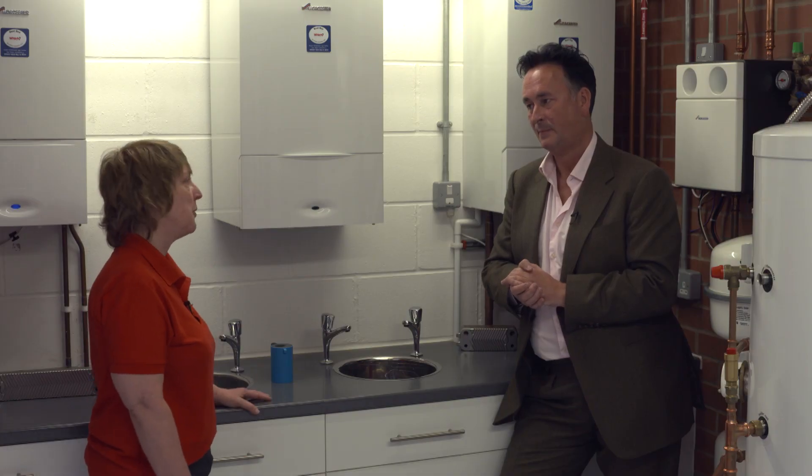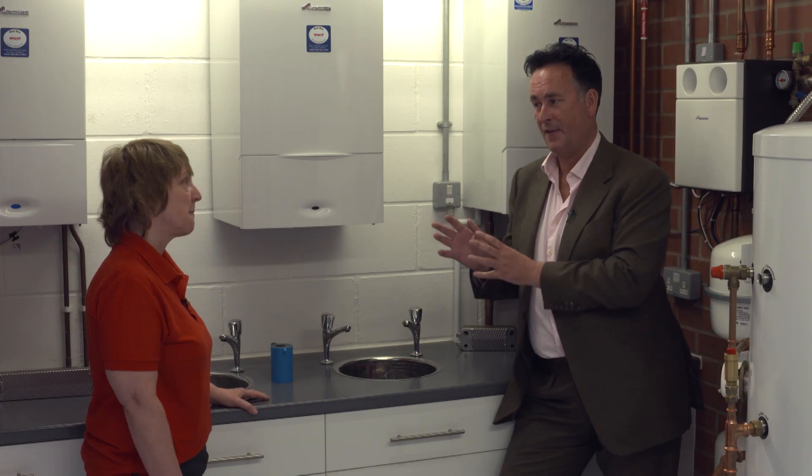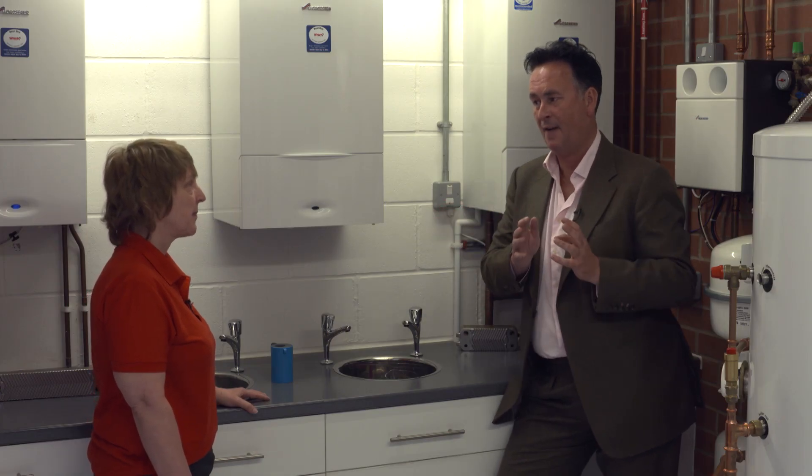We do get a lot of calls into the technical department about choice of boiler. The question we ask is what flow rate they've got, and that helps us choose the boiler. Sometimes customers find it difficult — they don't know what flow rate they've got — and I think this video will be helpful because it will show them they can actually check their own flow rate. They get confused between pressure and flow.